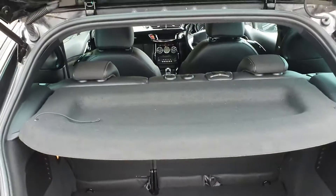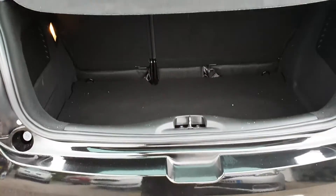I'll just show you inside the boot. Nice little boot in there really.